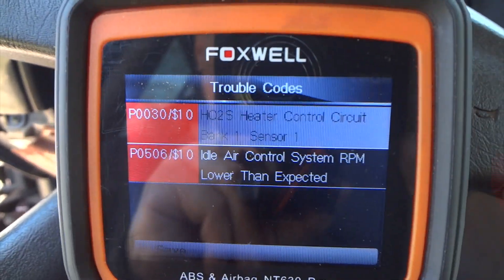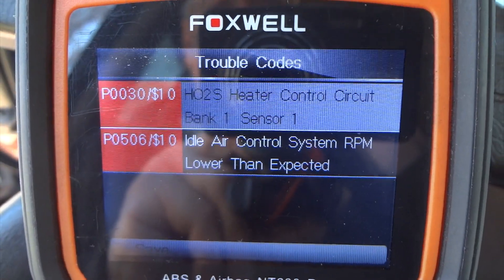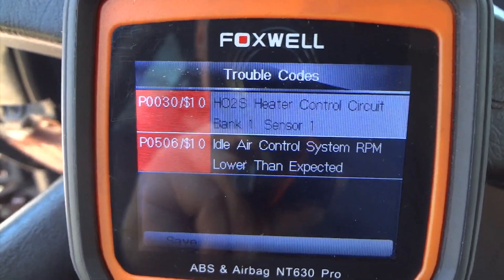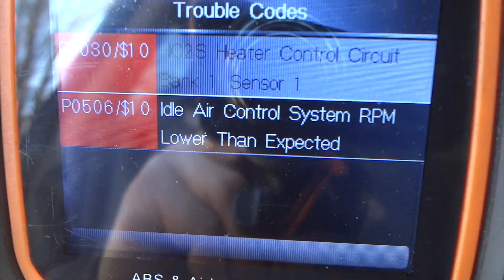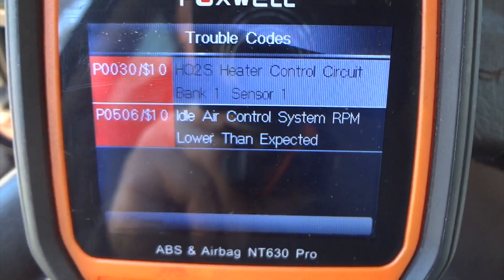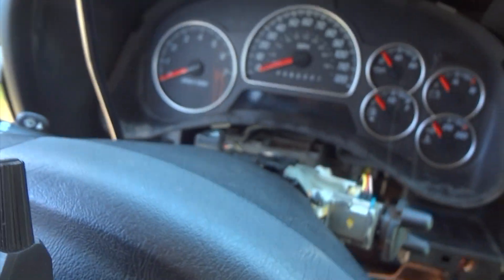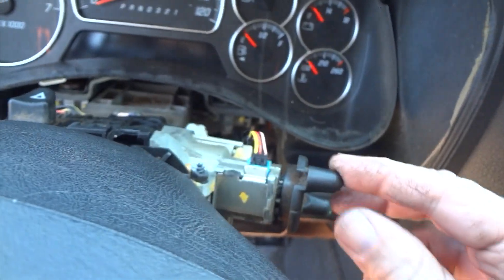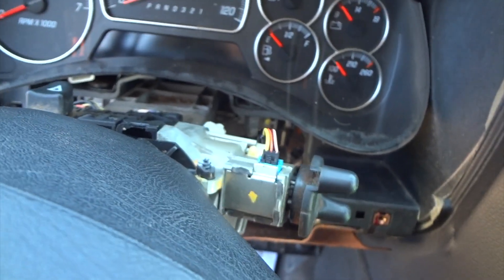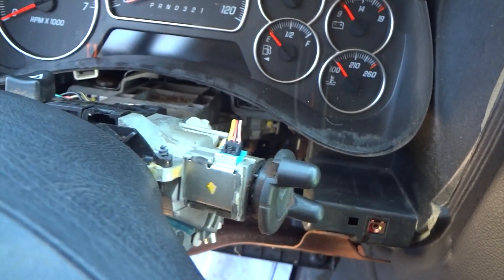There's also this other code here, which we're not going to really talk about right now — it's a heater control circuit. I don't know what's going on; I'm getting current out there. I don't know if it's a computer problem or what, but that's the only other code I have right now. I want to take care of this idle air problem. I've checked the idle air control and all the wires — everything seems to be good. I also thought maybe there was a problem with the switch, and the current wasn't getting through. They changed out the switch — it's different from the ignition versus the door.